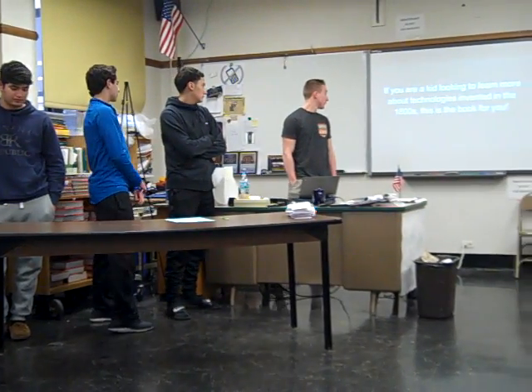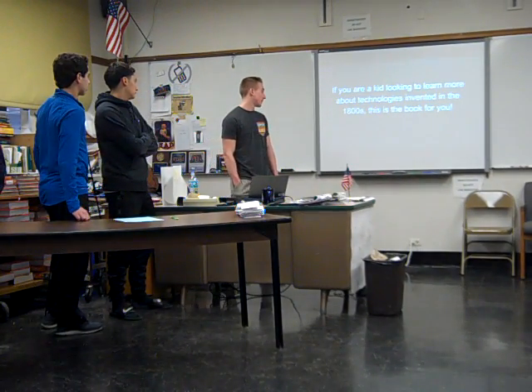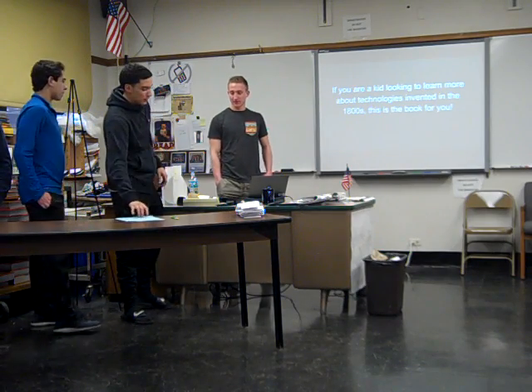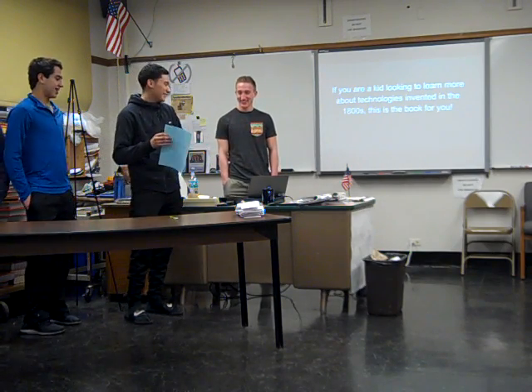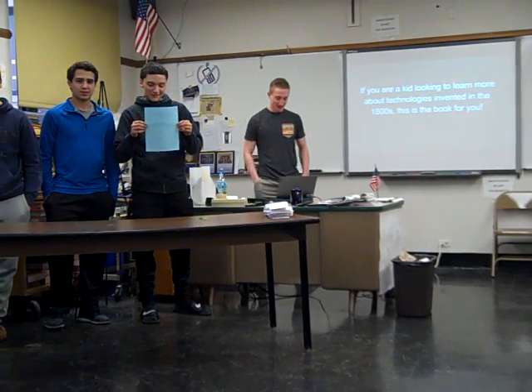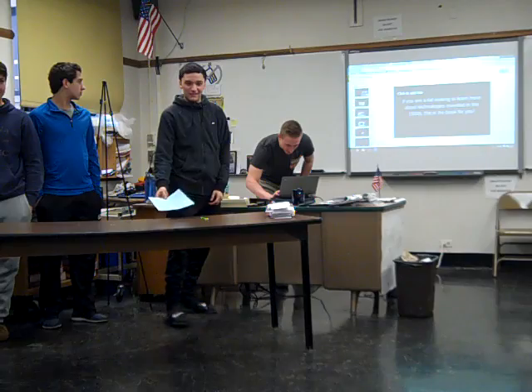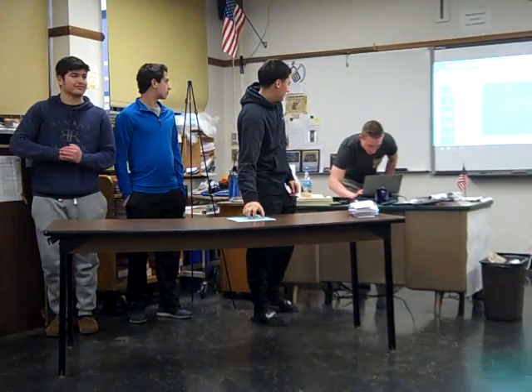This is our pitch. If you're a kid looking to learn more about technologies in the 1800s, then this is the book for you. And this is our cover of the children's book. That's it. Thank you.